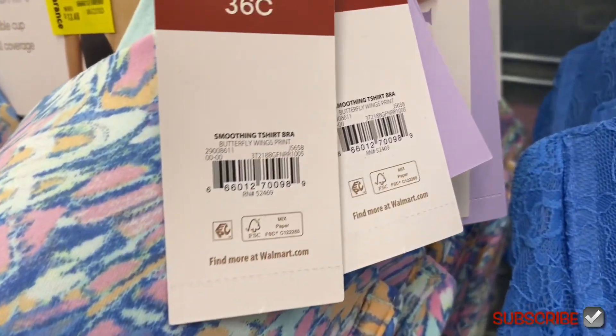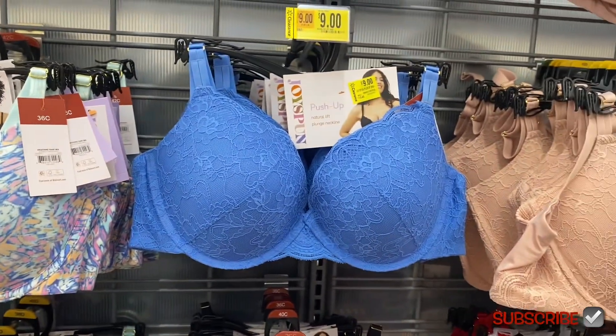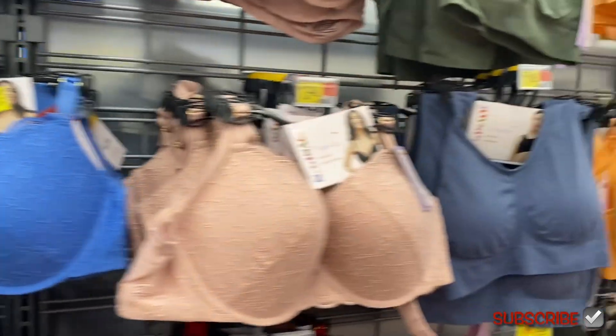Here's the barcode in case you want to scan it on the app to see if it's on sale at your store. The blue one is nine dollars.